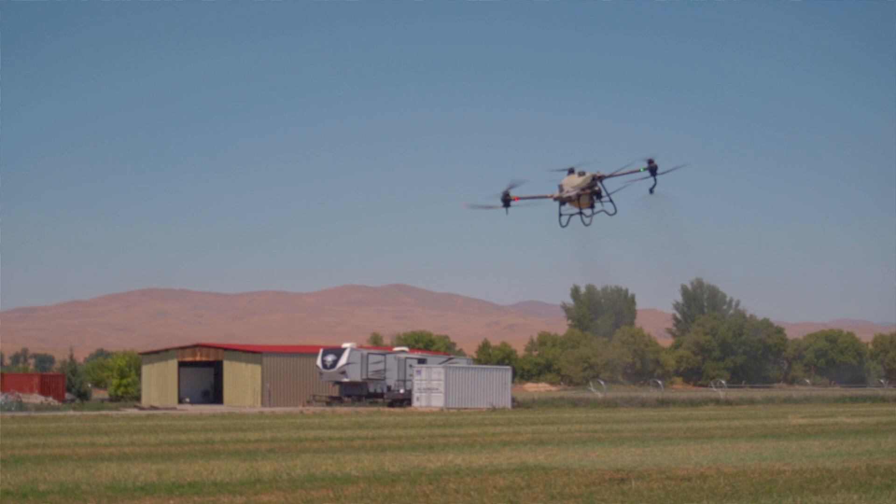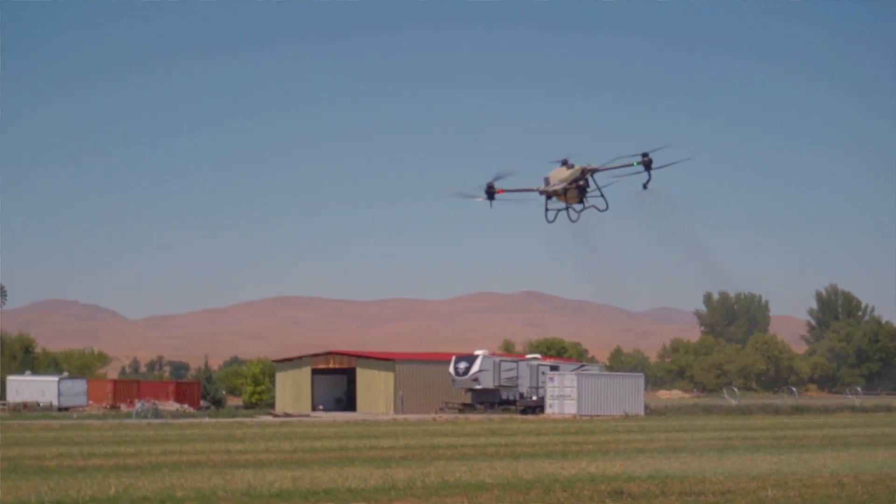Drones are undoubtedly the future. Right now, as it sits, I think it's a very good supplement — it's not replacing anything at the moment, but it's a very good addition to the other two methods that we're currently using. They're very safe, very fast, and very efficient when used properly. So they're definitely the future as soon as more people start learning more about them and getting more proficient as far as chemical and application rates go.